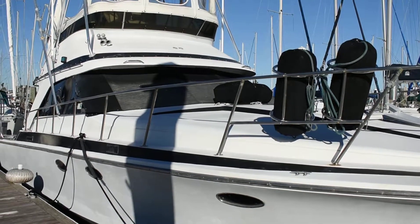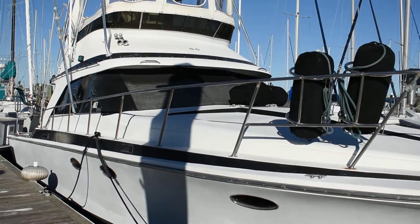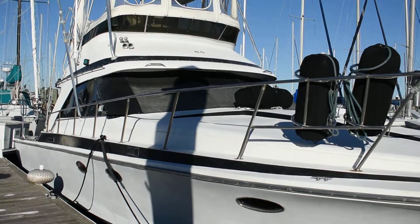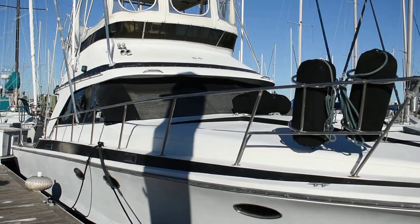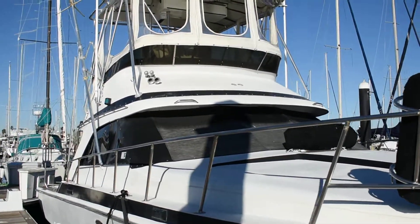Hi, this is Steve with Boatshed Texas. We're down here on this 1988 Trojan 12 meter convertible sport fish. We're gonna give you a walk around the exterior of this boat and give you an idea of the deck layout.